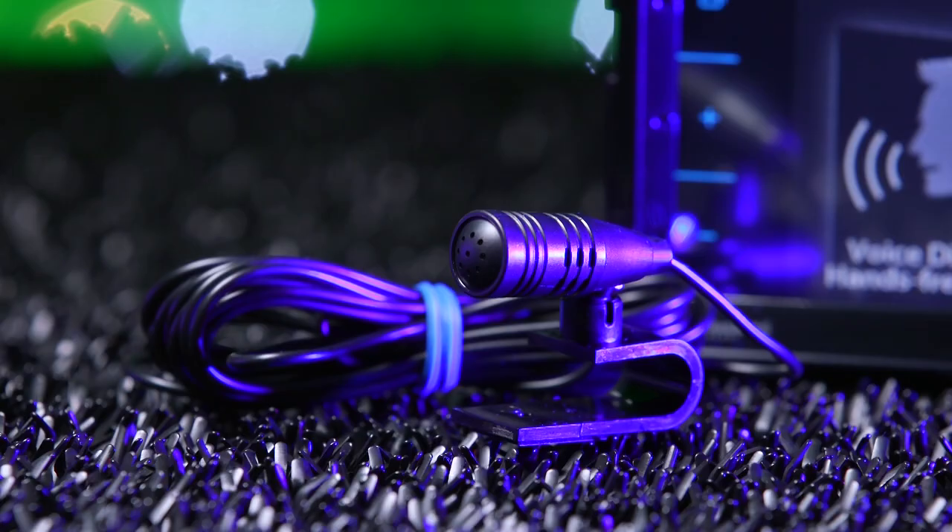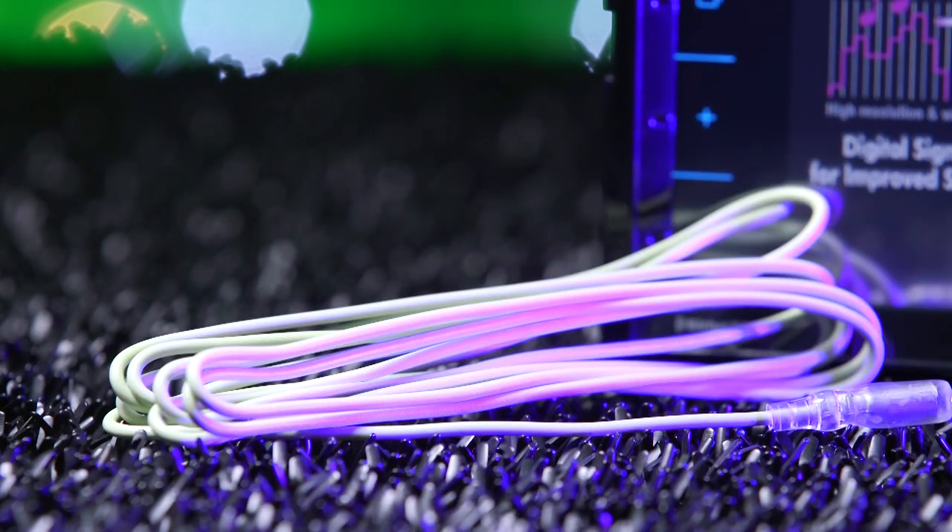Included with the radio is an external Bluetooth microphone, wiring harness, and parking brake extension.